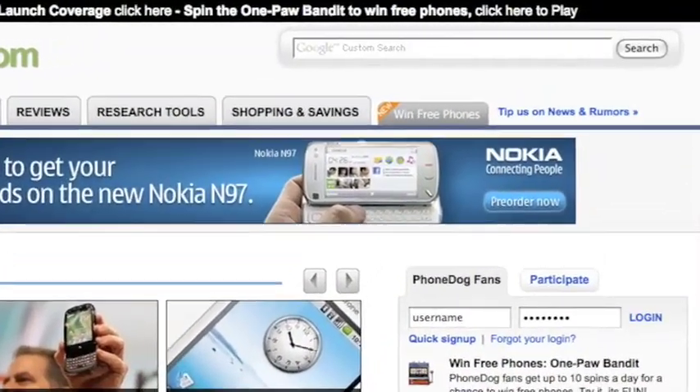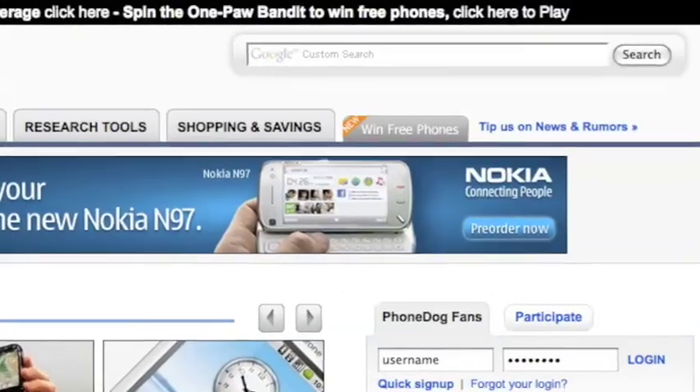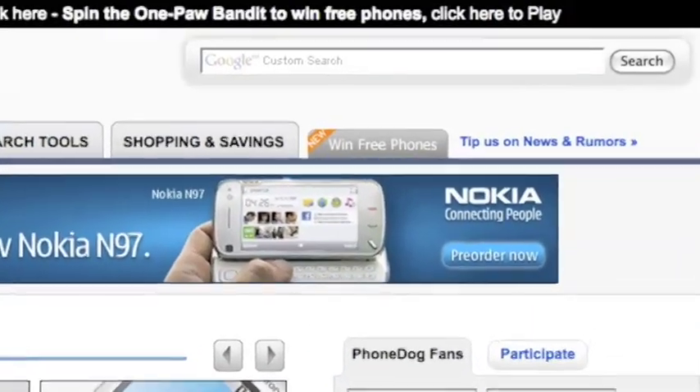Hey, at the end of this video, check out the new Phonedog.com homepage and spin to win — play the OnePod Bandit. Win free phones.